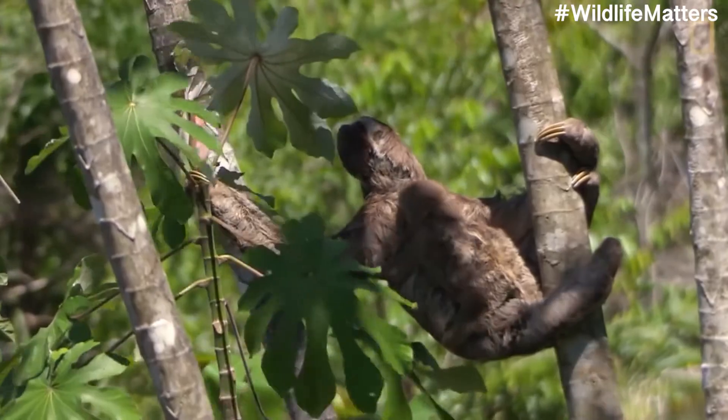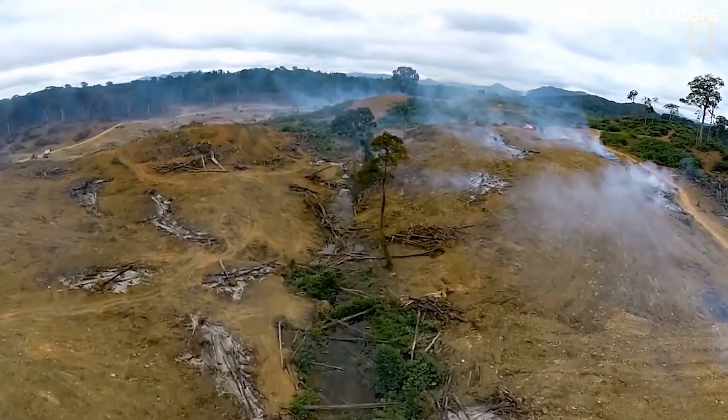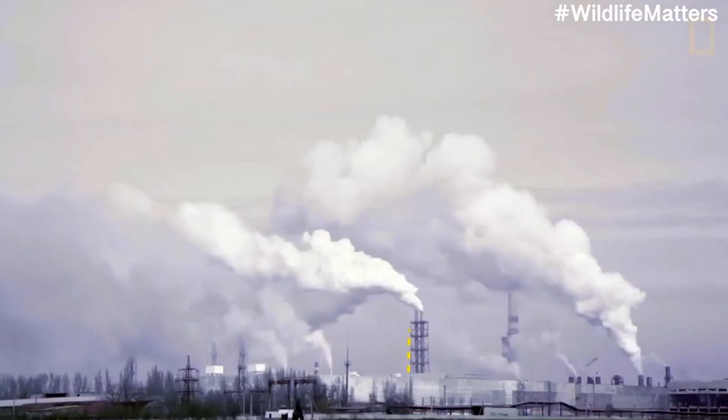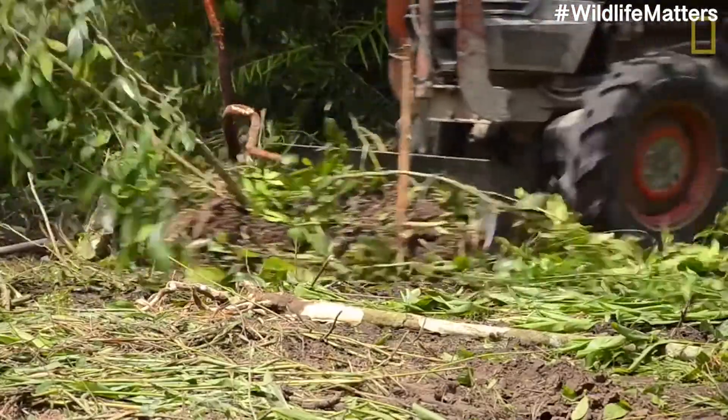Everyone is always arguing about how animals don't belong in zoos or conservation centers or sanctuaries, and that they belong in the wild — and yes, that is true. Wild animals do belong in the wild, but there's barely any wild left for them to live in. All of that is on us, because we took their habitat away from them. We destroyed their habitats, we took it from them, we took their homes from them, thanks to things like industrialization, modernization, and deforestation.